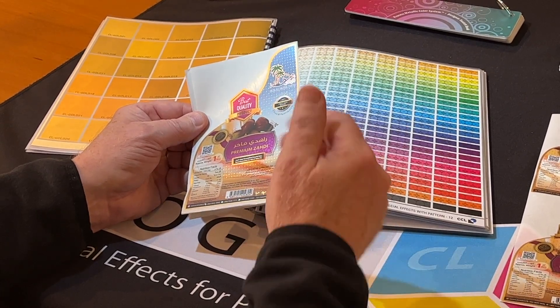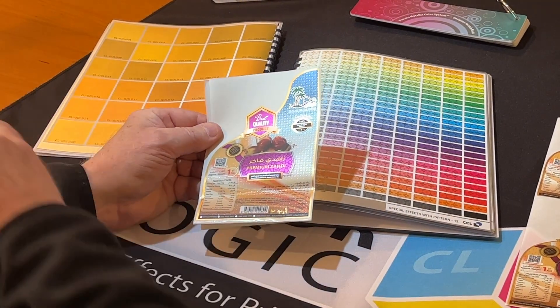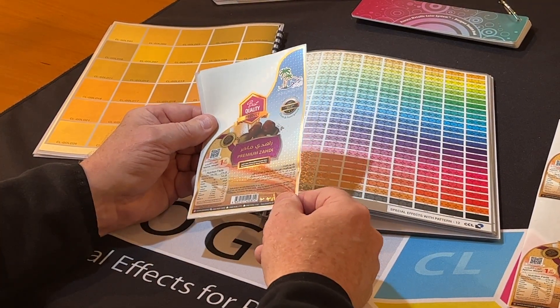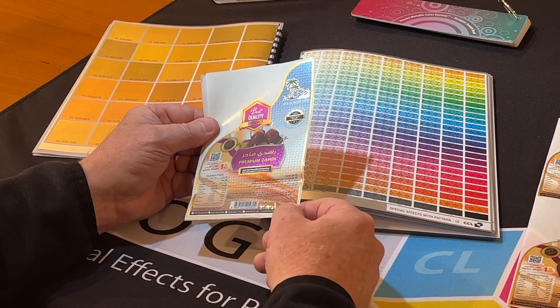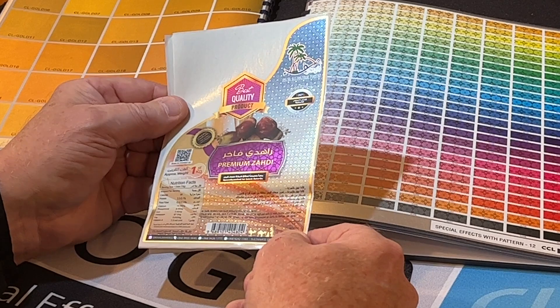One thing about the ColorLogic — this is printed on metallic stock, but with our color system we actually offer 55 gold and bronze. Look at some of the different shades and the gradations they're doing with the metallic in here.